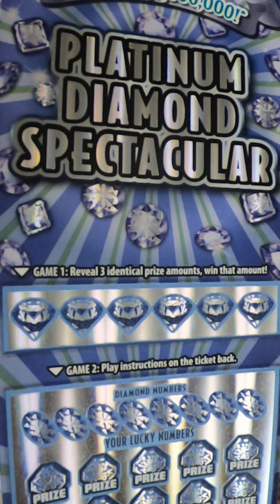The first game is reveal three identical prize amounts and win that amount. Game two is if you match a number, you win that prize. If you have a diamond symbol, win that automatically. Reveal double diamonds and double the prize shown, and reveal a triple diamond and win all 20 prizes. The overall odds on these tickets are 1 in 3.16.